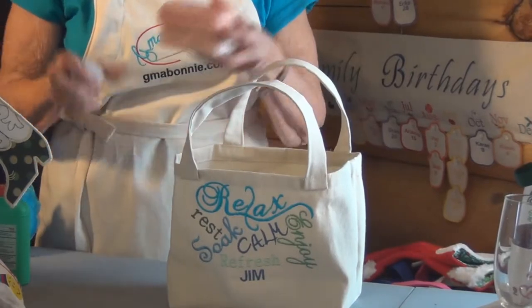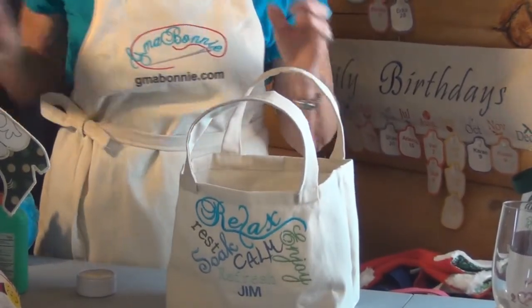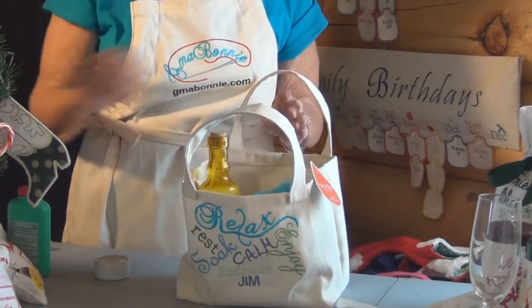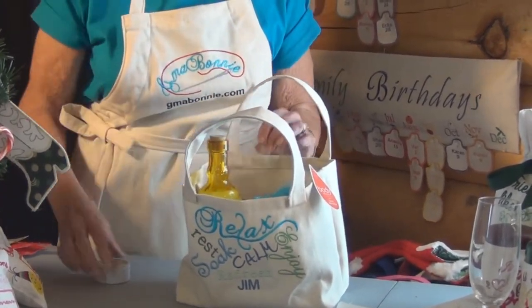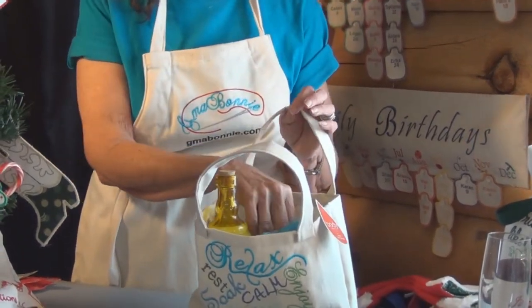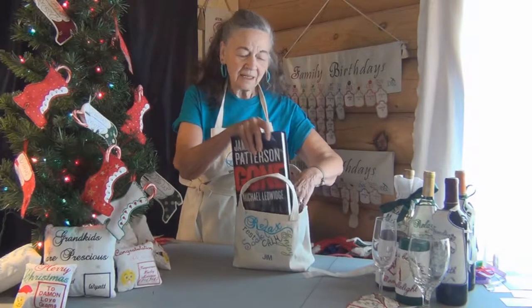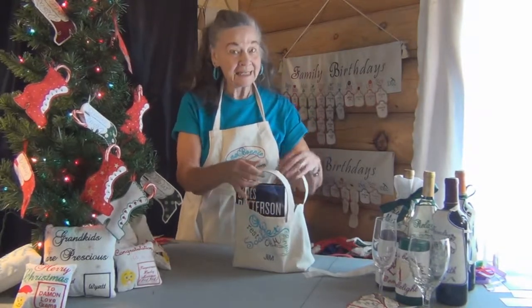I'm going to put in some handmade soaps, some bubble bath — he loves bubble bath — and of course a scrubber, some nice body powder for afterwards, and some beads to soften his bath water. I'm also going to include a book by his favorite author, because he loves to read in the bath. That's his relaxation time.